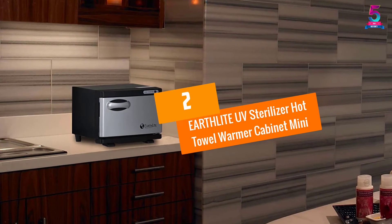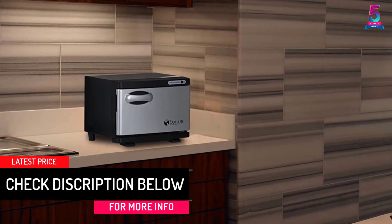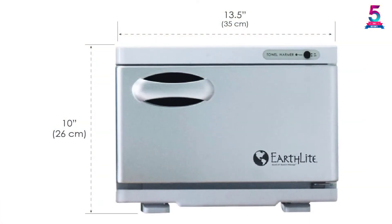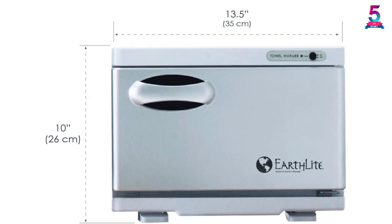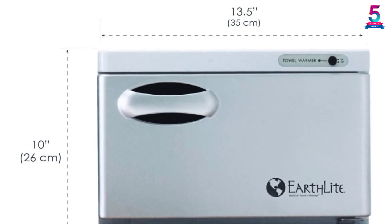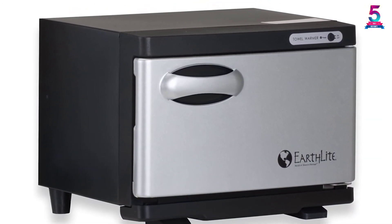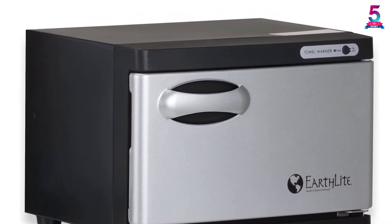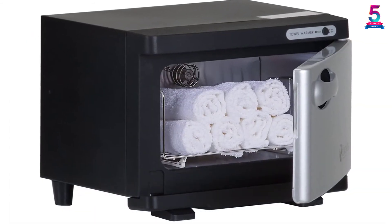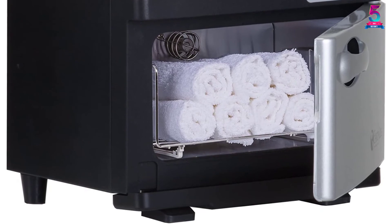At Number 2: the Earthlight UV Sterilizer Hot Towel Warmer Cabinet Mini. Equipping your home with a towel sterilizer brings lots of health benefits. This versatile unit sterilizes and warms towels to provide unmatched comfort to clients. Unlike its rivals, this towel warmer heats up quickly. It has excellent longevity thanks to an ergonomic design featuring a powder-coated aluminum frame with fortified hardware and seals. It features a compact design with a remarkable 8-liter capacity, and fits nicely on a desktop. Quality is a guarantee and not guesswork.